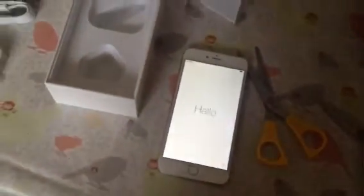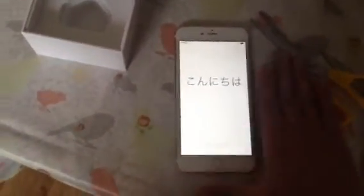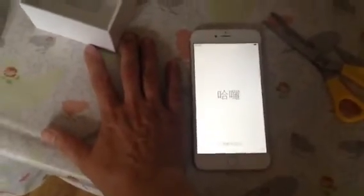There it is anyway — unboxing of the new iPhone 6 Plus. Big Mama. Here's the phone. Right then, that's it.